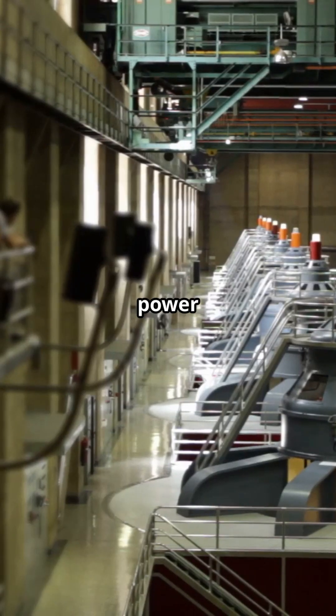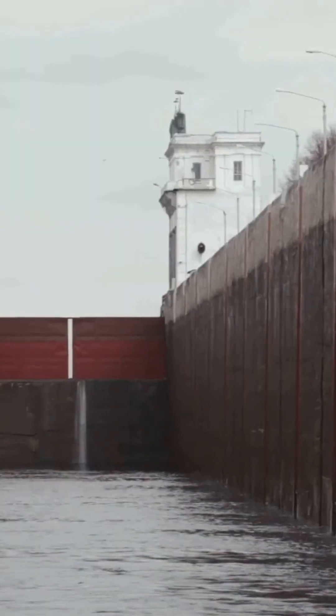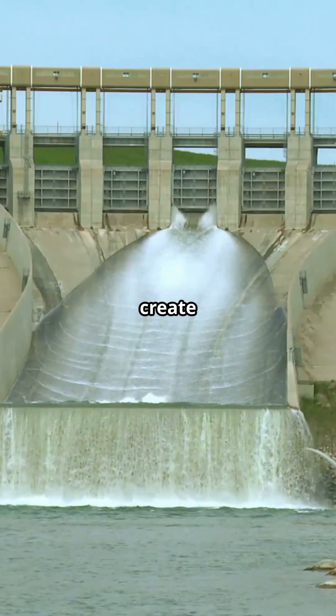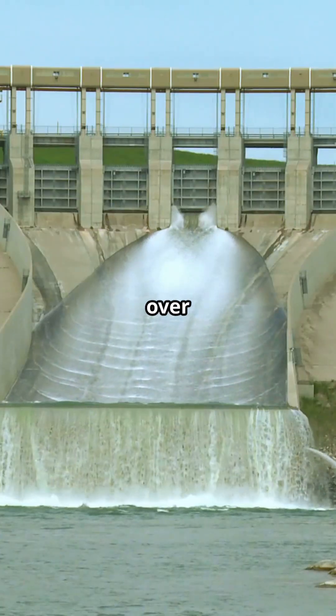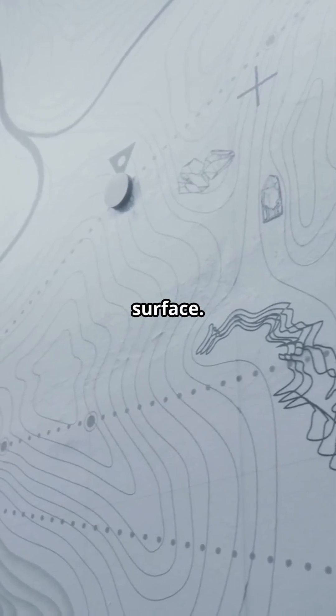Its turbines generate as much power as 15 nuclear reactors, but the cost was high. To create this artificial ocean, over a million people were relocated, burying hundreds of cities and villages beneath the surface.